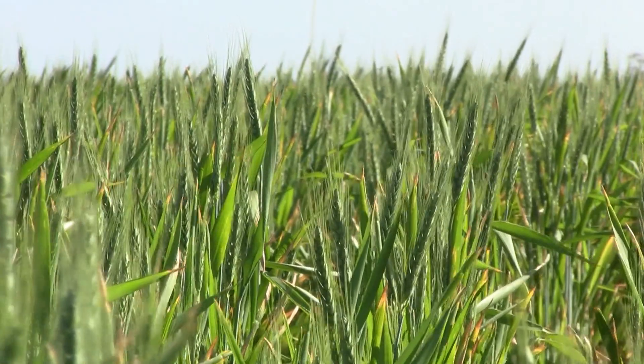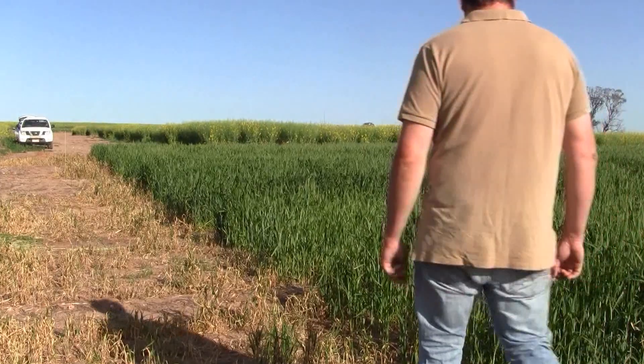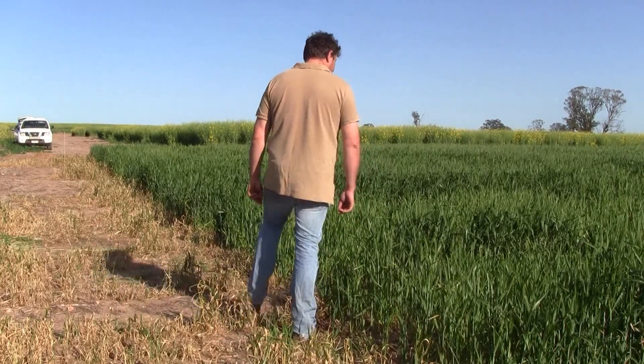The project is part of the Grains Research and Development Corporation's Water Use Efficiency Initiative, which brings together growers, farming systems groups and researchers from across Australia. We've found a strong influence of a reduction in water use efficiency as row spacing has got wider, even in the presence of stubble.